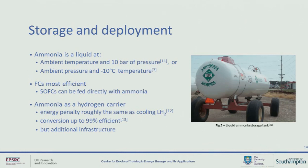The storage of ammonia is much easier — we can store it as a liquid at 10 bar of pressure or at a much more achievable temperature. Fuel cells are the most efficient way to extract the energy, particularly the solid oxide fuel cell that can be fed directly with ammonia. There's also the option of using ammonia as a hydrogen carrier, which some sources suggest can have roughly the same energy cost as cooling the hydrogen, and the conversion rate of the cracking process could be up to 99% efficient. But if we're doing this on board, we've got to think about the extra space required for this additional step.